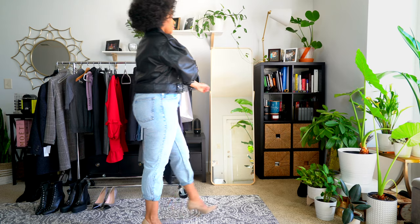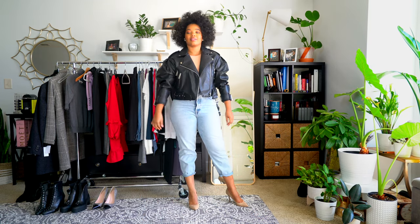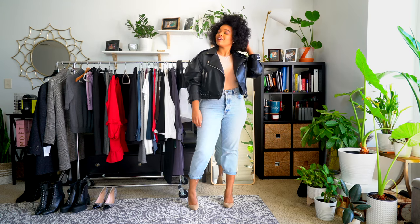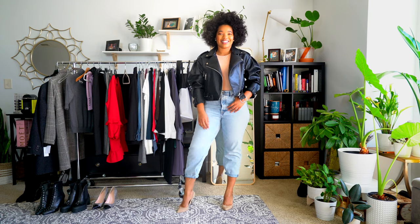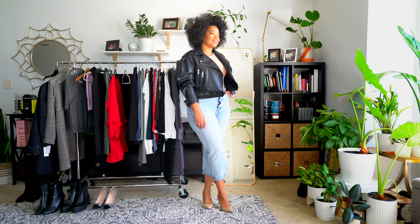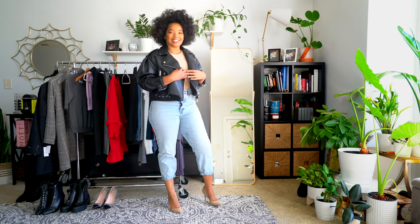I wanted to show another way to style the bodysuit and jeans, because the first look was really casual and comfortable, but I wanted to dress it up a little to show you could wear this outfit for drinks, dinner, or cocktails. So I threw on a pump and a leather jacket. Wearing a pump with these jeans really gives a slimmer, longer line, and the leather jacket edges it up a bit more. I really like this outfit a lot.